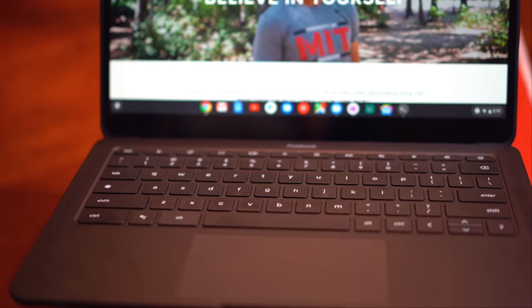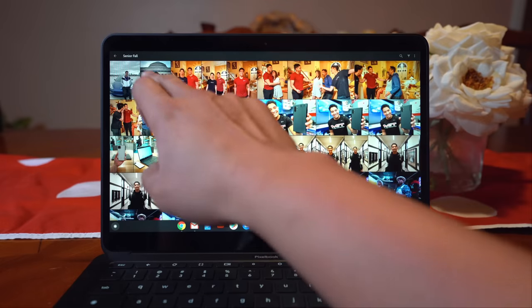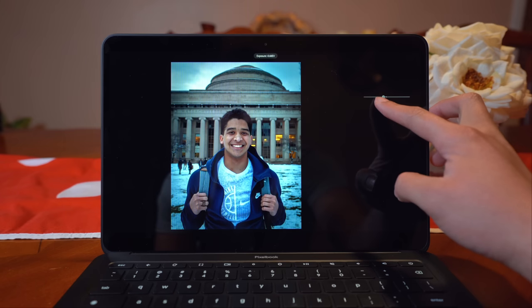The model that Google sent me is their mid-range model that runs the 8th gen Intel Core i5 chipset with 8GB of RAM and 128GB of SSD flash storage. Nothing there is out of the ordinary and those are decent specifications for a mid-range laptop. However, keep in mind that this laptop does run Chrome OS, which will be heavily optimized for this laptop itself, meaning the power that Google packed into this computer will be plenty for whatever you'd ever want to do with it.